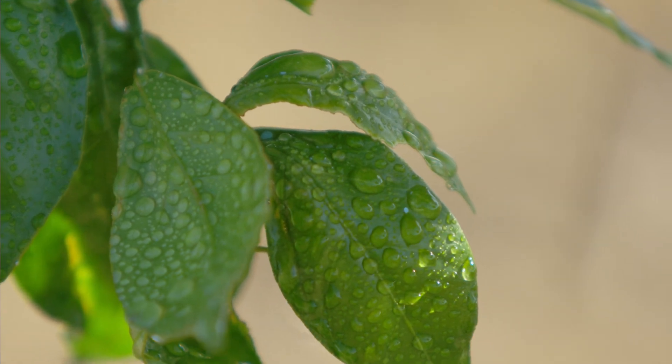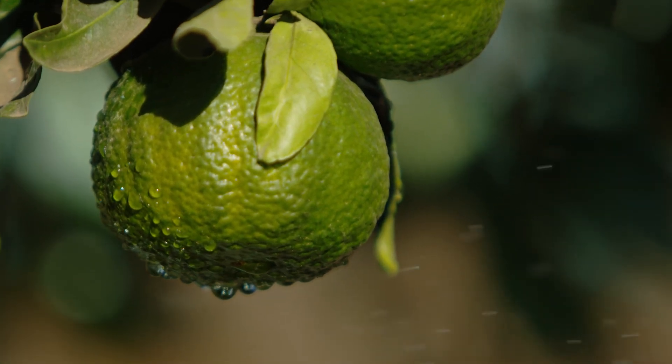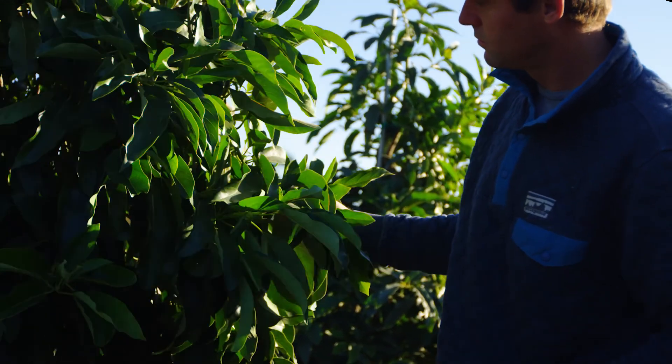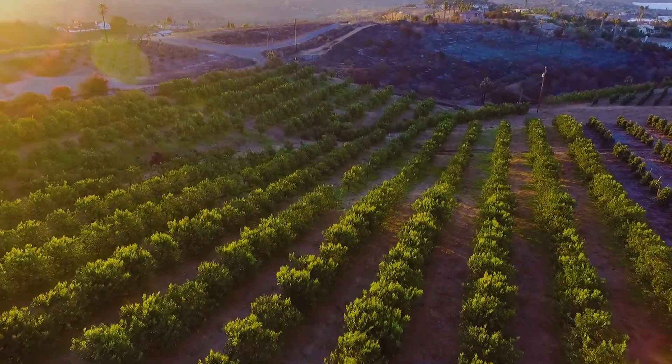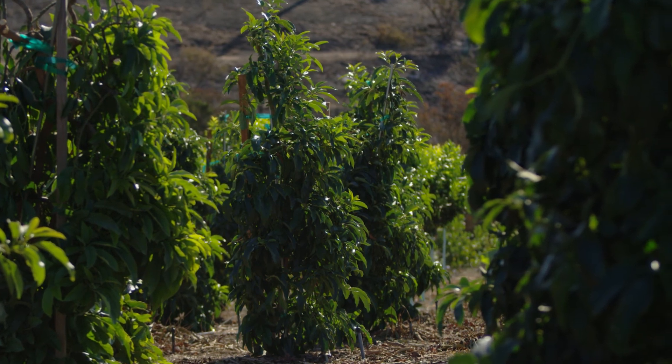I've tested it and our levels have gone down significantly in our plant tissue and our soil analysis. So it's working and we're going to continue to do it, and it's certainly showing up in the health of the trees and in our avocados. They just tell you the story.